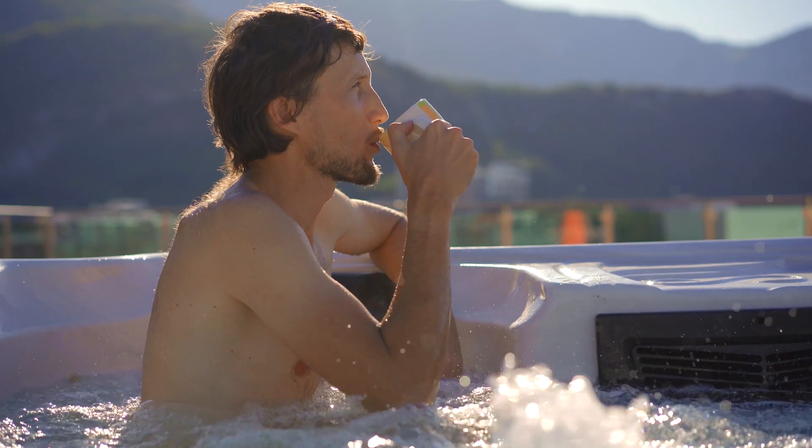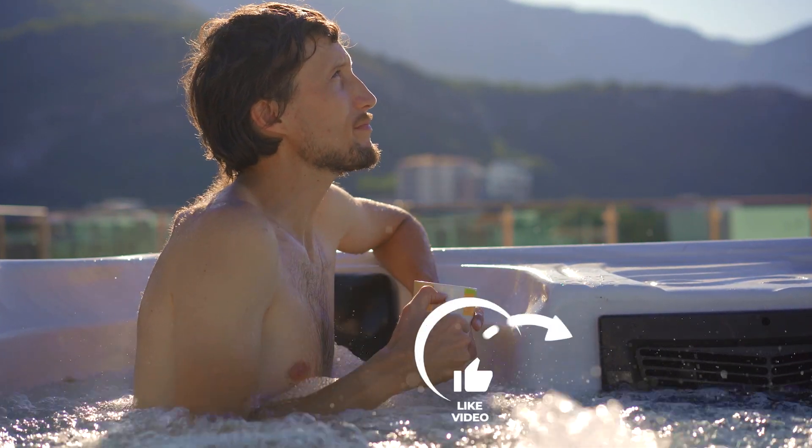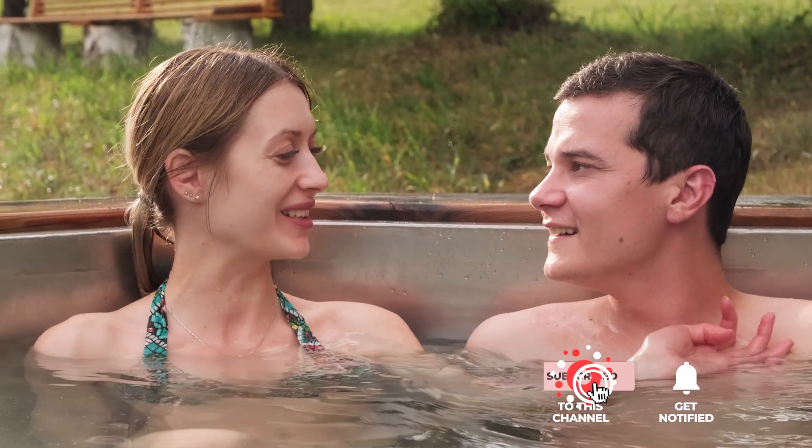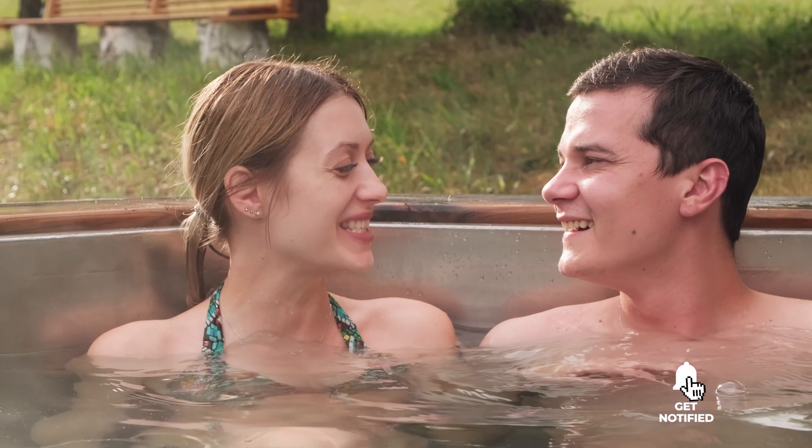Still haven't found an inflatable hot tub that meets your needs? Keep watching because we have more lined up for you! If this is your first time visiting our channel, be sure to subscribe and hit the bell icon to receive notifications of our next videos.